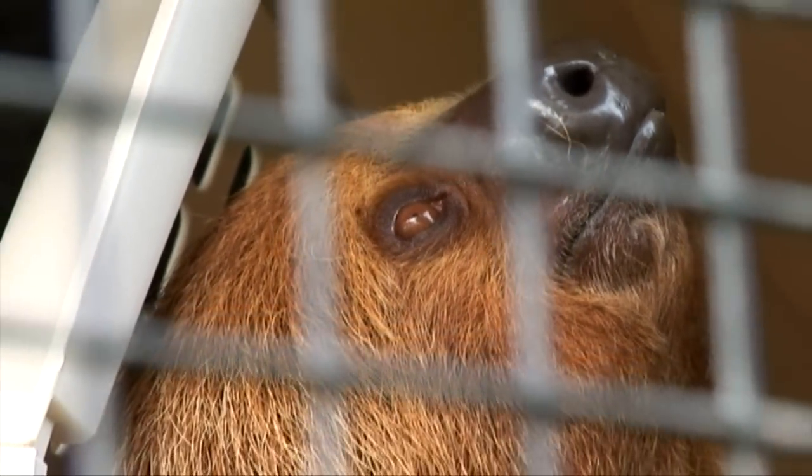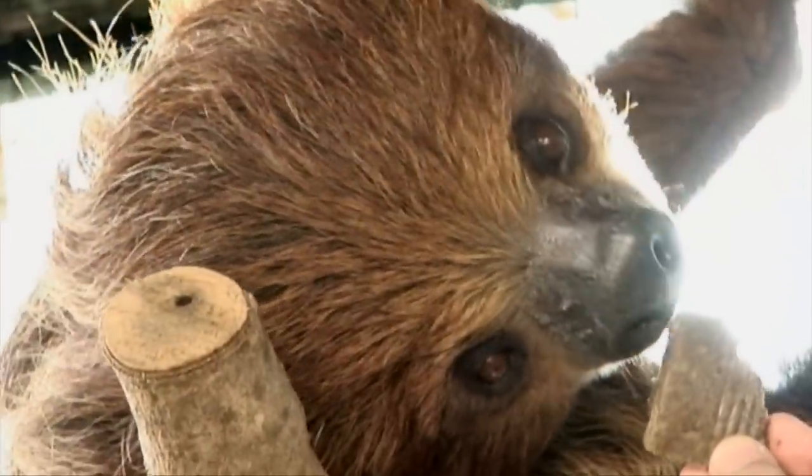You will be able to come and see them, and they will be free-roaming in the rainforest, so make sure you look up in the trees in the rainforest pyramid at Moody Gardens to see the two-toed sloths.